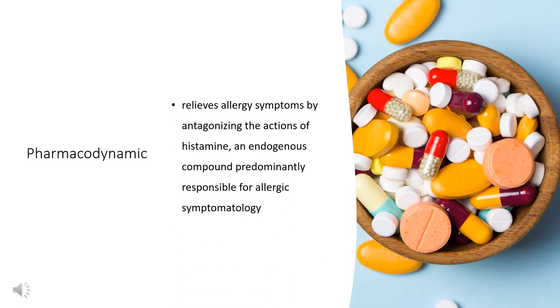Pharmacodynamics: Fexofenadine relieves allergy symptoms by antagonizing the actions of histamine, an endogenous compound predominantly responsible for allergic symptomatology. The relatively long duration of action of fexofenadine, approximately 24 hours, allows for once or twice daily dosing, and its rapid absorption allows for an onset of action within 1 to 3 hours. Fexofenadine should not be taken with fruit juice, as this may impair its absorption.